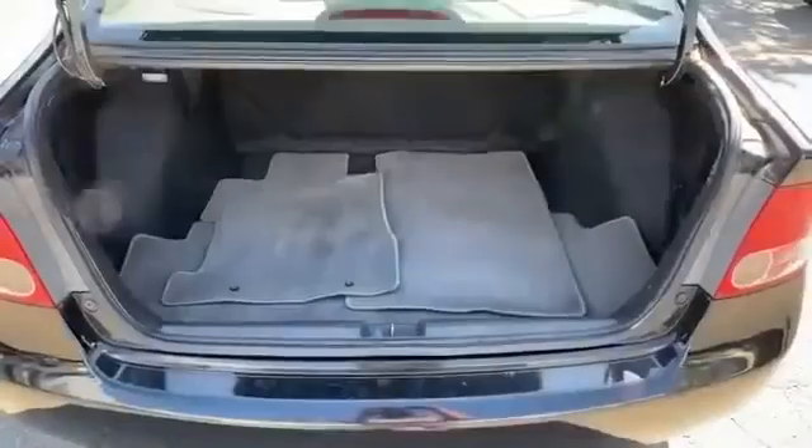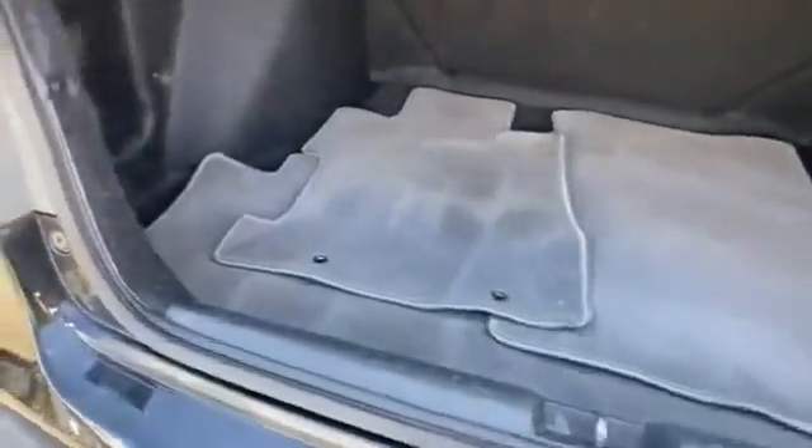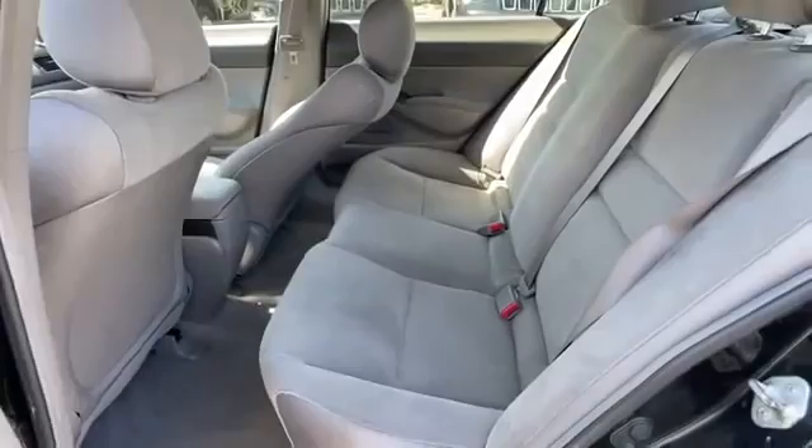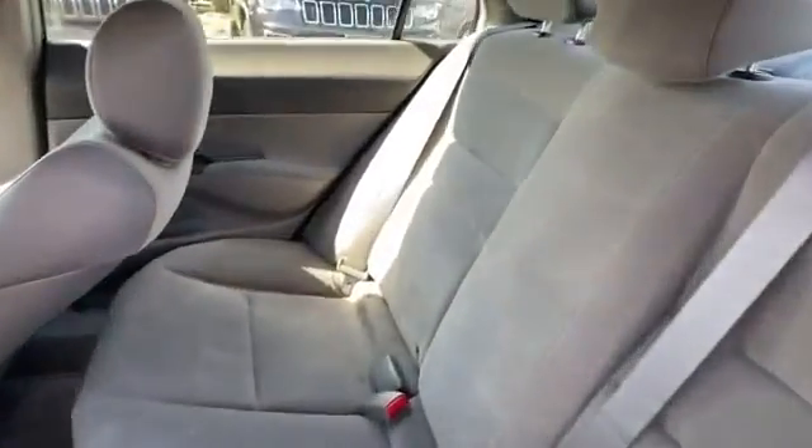Additional features include passenger side airbag sensor, adjustable steering wheel, daytime running lights, cruise control, power side view mirrors, variable speed intermittent wipers, alarm system, and air conditioning.